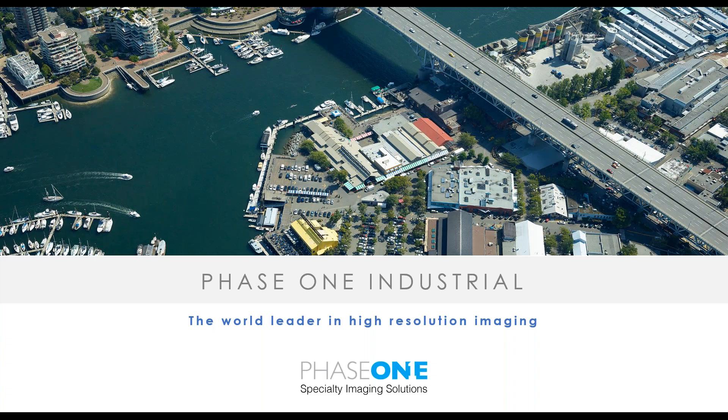Hello everyone and thank you for tuning into our monthly webinar series on Phase One industrial cameras and their applications. If you've been following along, you had a great intro in the flight planning with James last month. This month we're continuing the series with a talk on drone bridge inspections using Phase One industrial cameras.